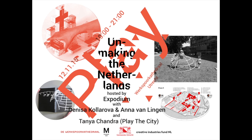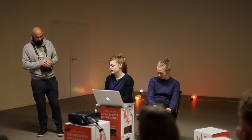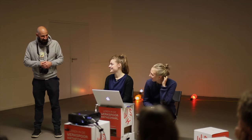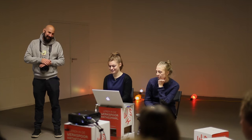We start with Denisa and Anna. Denisa and Anna have been graduates of the graphic design program at the Rietveld Academy. And I think this is where the whole idea also came to be. So they started exploring a series of playgrounds designed by Aldo van Eyck, which was quite a famous architect, in the Netherlands.